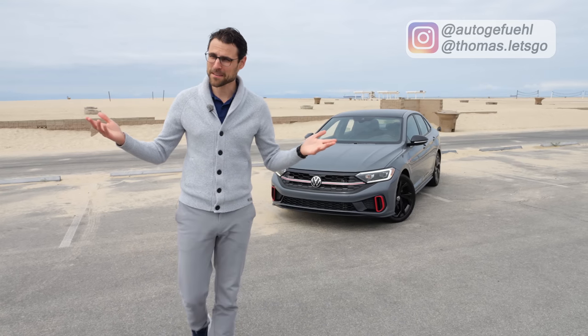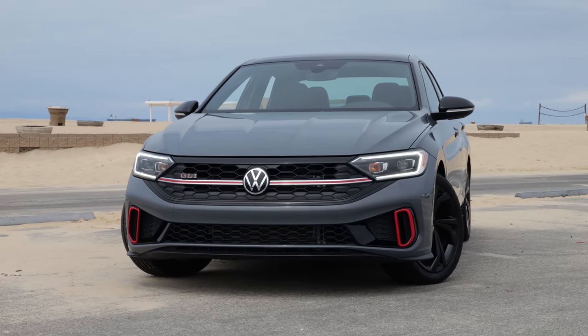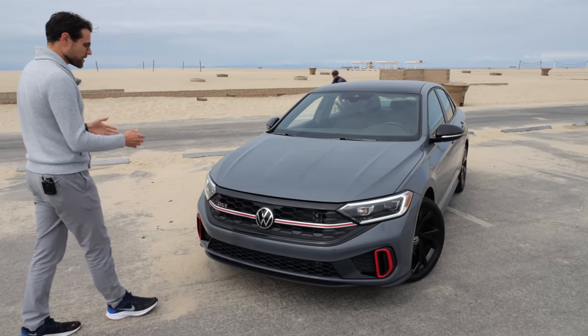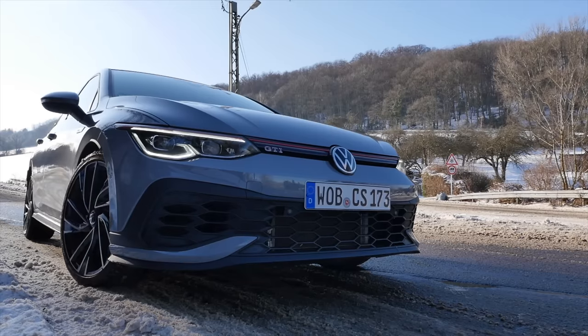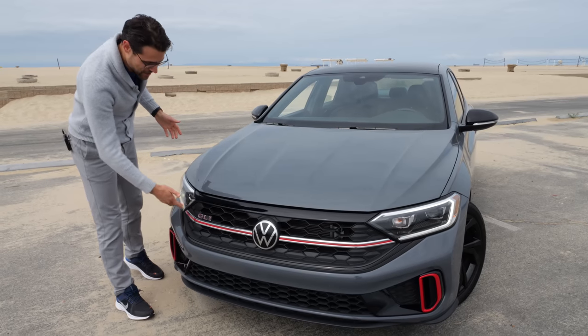Autocuffeur US Edition here from Huntington Beach, California with the VW Jetta GLI, the updated version. We cannot get this one in Europe — we only have the Golf GTI. This one is basically the sedan version and called GLI.